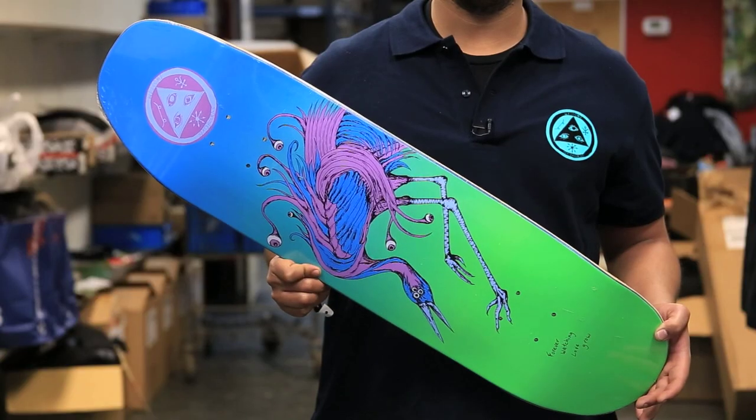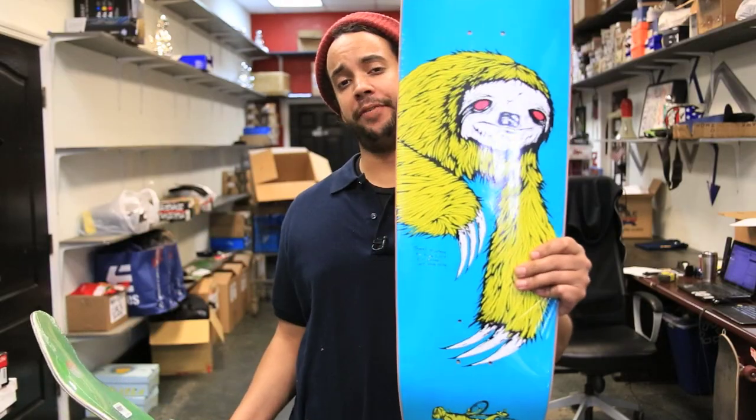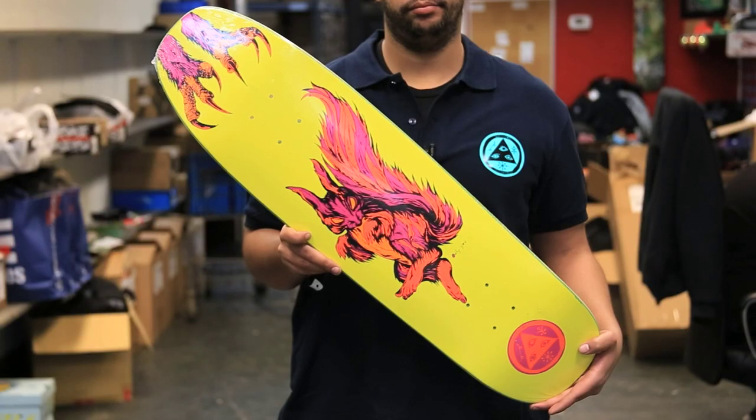This one's pretty sick — it's got the Love Watcher graphic with the Waxing Moon shape. Right here you've got the Sloth deck with the Moon Trimmer shape, and the Swoop and Snag with the Nimbus 3000 shape.